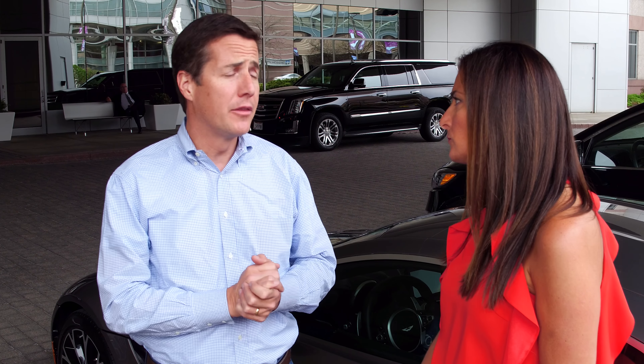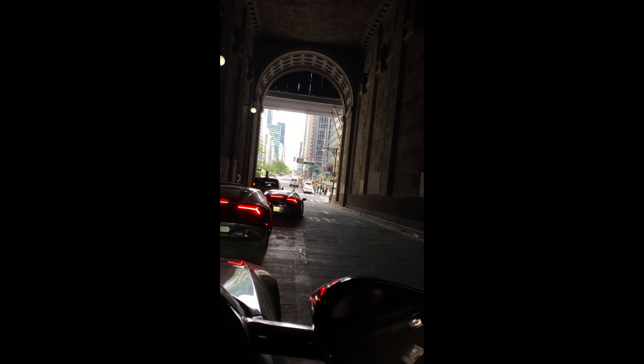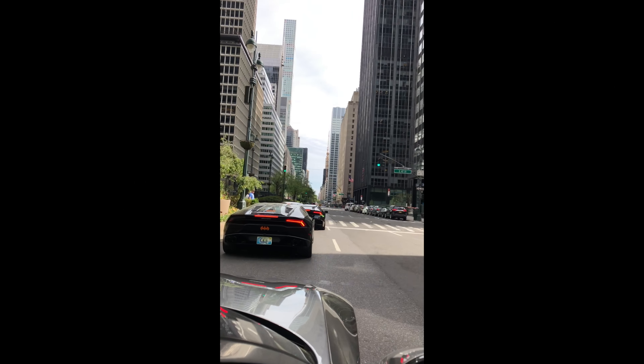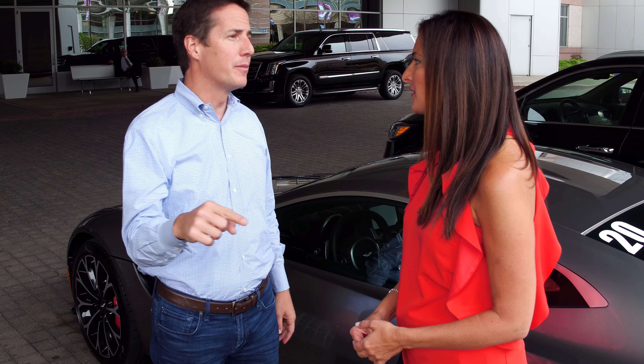So anybody can participate. There are two sections — you can either do the East Coast tour or the West Coast tour, or both. The die-hards do both. So we started in New York, we're coming here to Cleveland, and tomorrow we're heading to Detroit, then Chicago. The cars get shipped to Vail, Colorado, and then nine days from there.